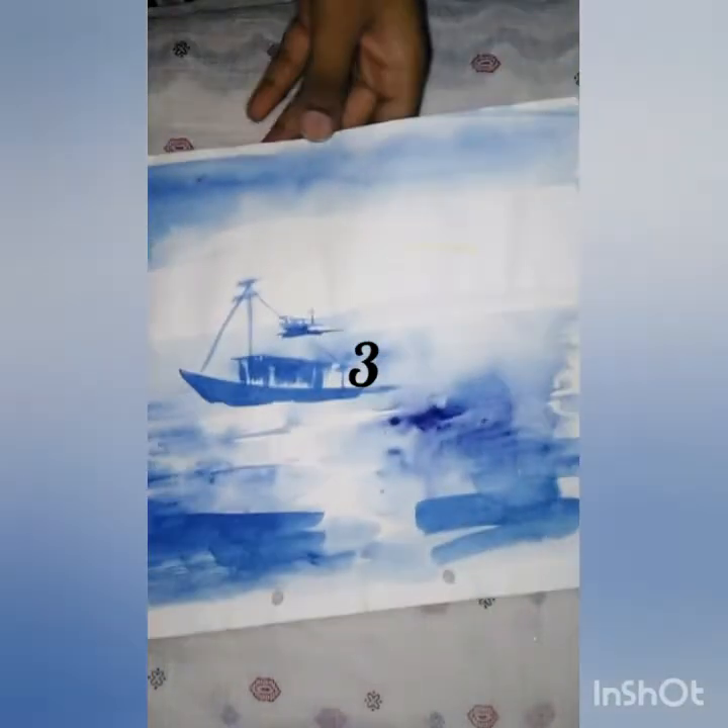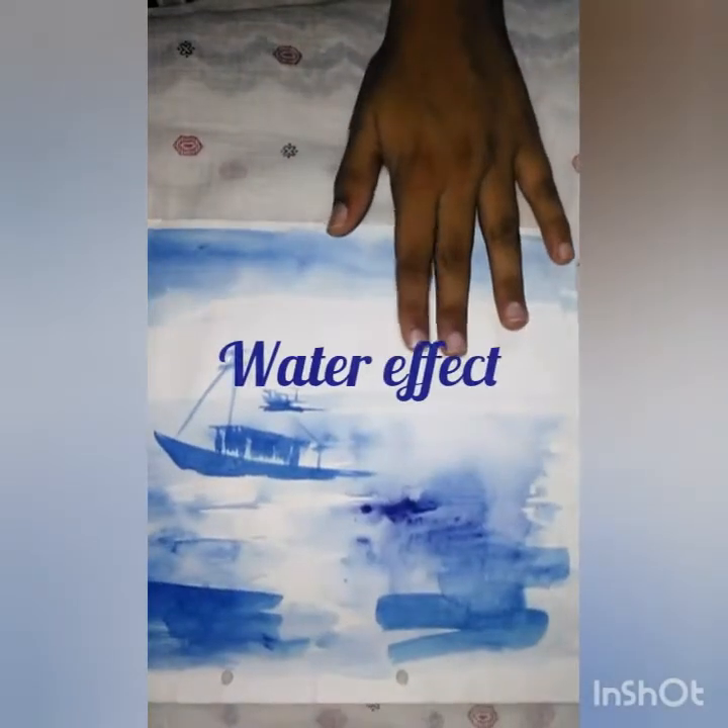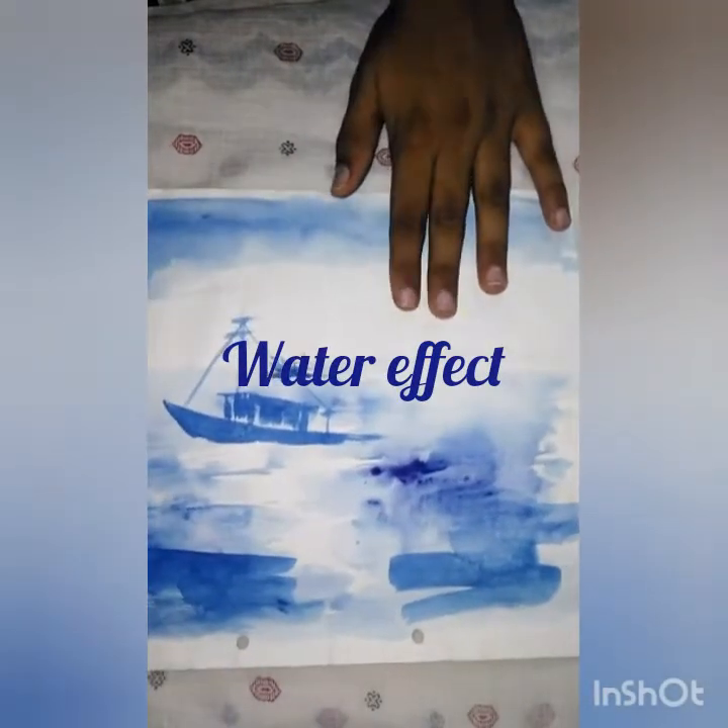I messed up again when I was painting — I was shading and painting. And this painting is a ship.